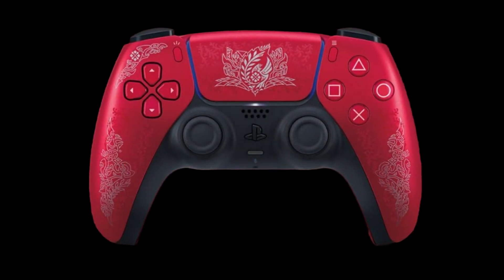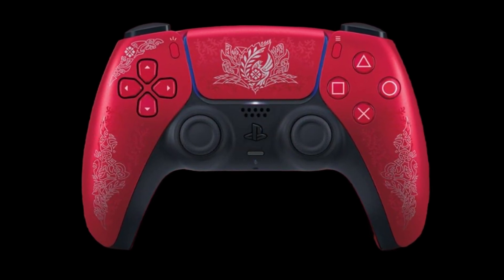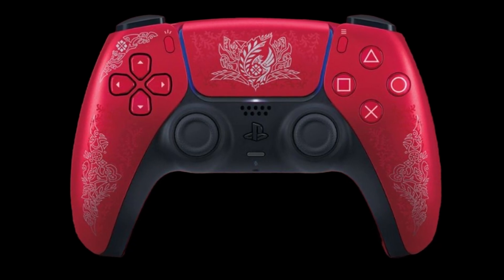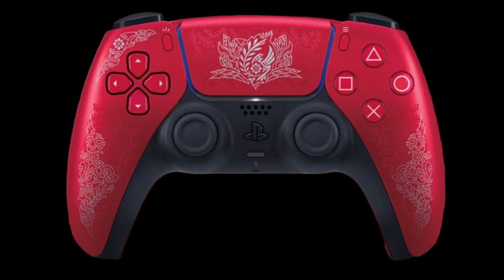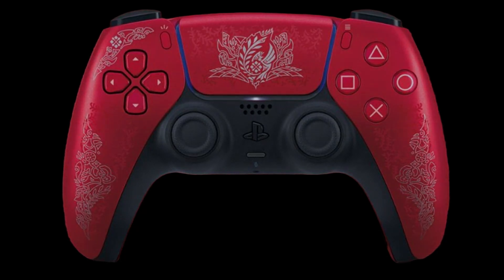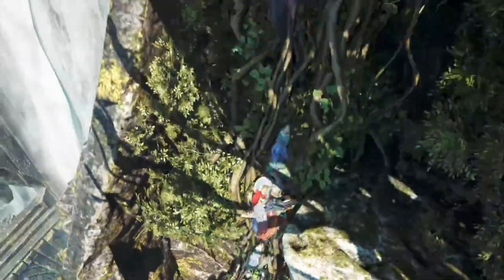Pre-orders for the limited edition controller will begin on November 22nd and can be found at most of your local retailers. Those that live in Singapore, Malaysia, Indonesia, Thailand, Philippines, and Vietnam can get yours at your regular specific retailers as well.